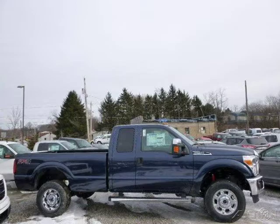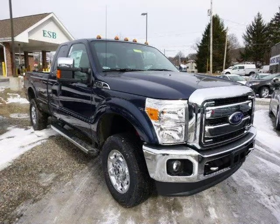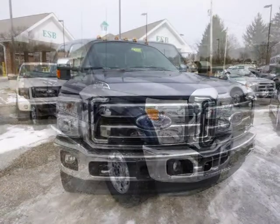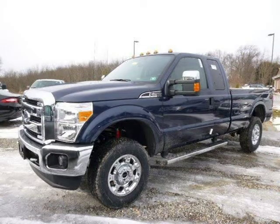This 2014 Ford F-250 is located in Zelenopal, Pennsylvania and has 2 miles on it. This Ford F-250 has a beautiful blue jeans metallic exterior paint color which is complemented by a steel interior color. For more information on this great Ford F-250, please click the link below.